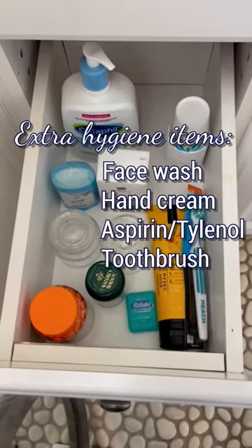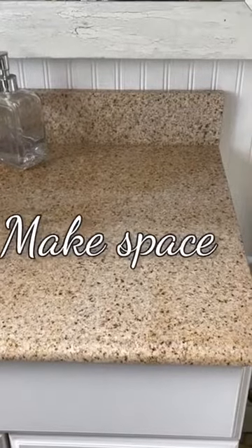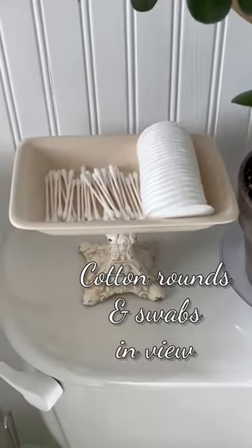Have face wash, hand cream, aspirin, and other items on hand for guests to use. Be sure to make space for guests to put their toiletries down. I like to have cotton rounds and swabs ready to grab for makeup-wearing guests.